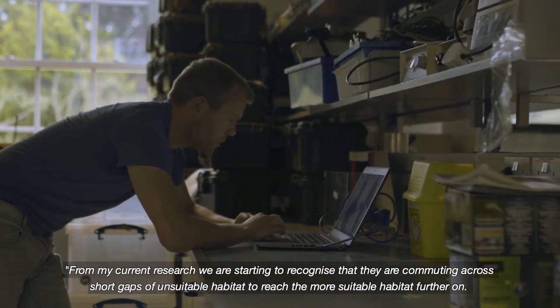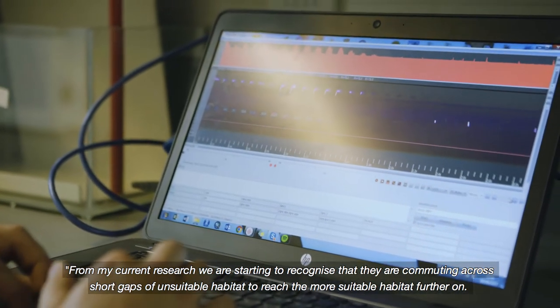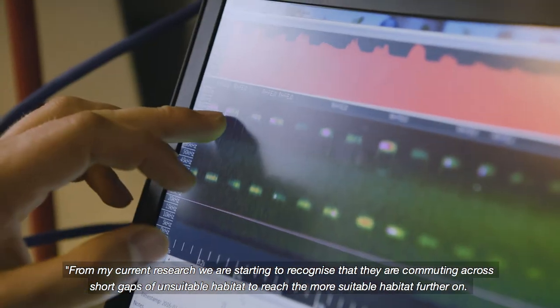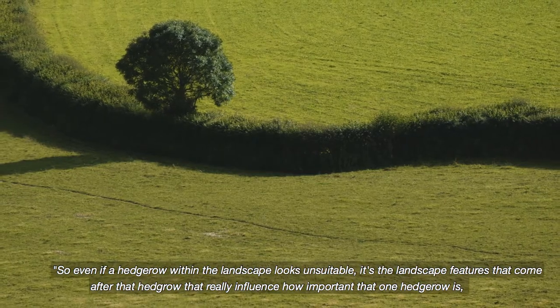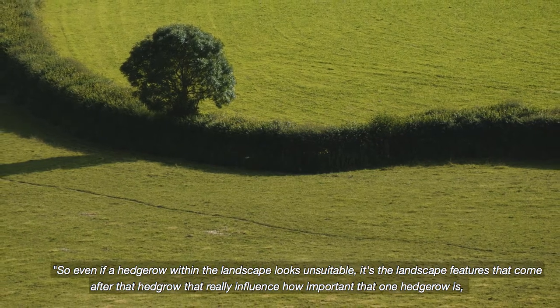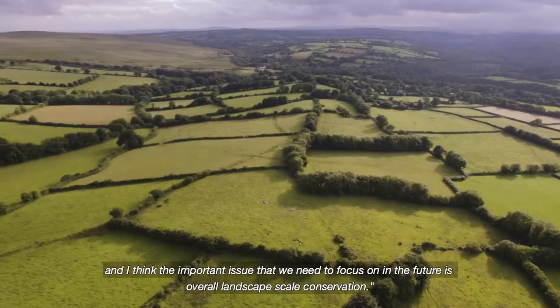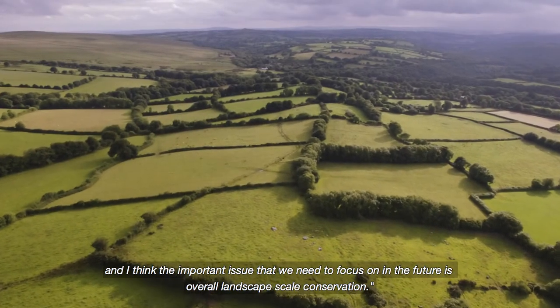From my current research we are starting to recognise that they are commuting across short gaps of unsuitable habitat to reach suitable habitat further on. So even though a hedgerow within the landscape looks unsuitable, it's the landscape features that come after that hedgerow that really influence how important that one hedgerow is. The important issue we need to focus on in the future is overall landscape scale conservation.